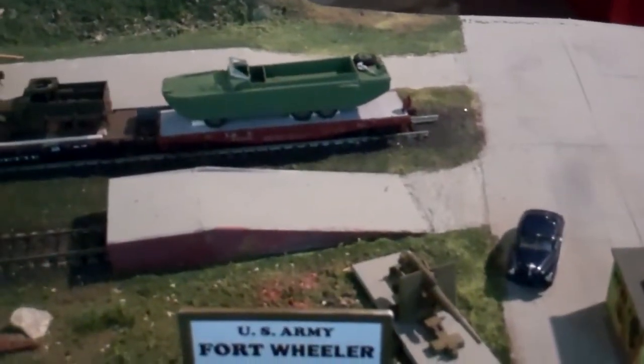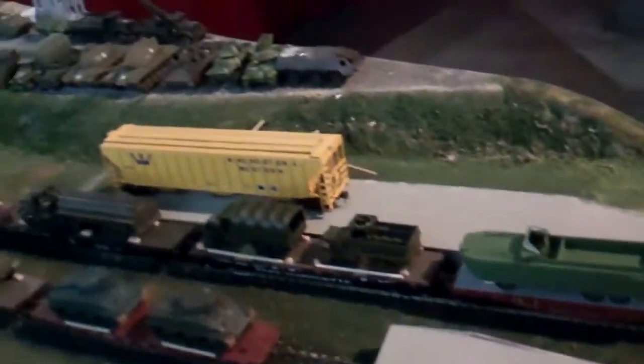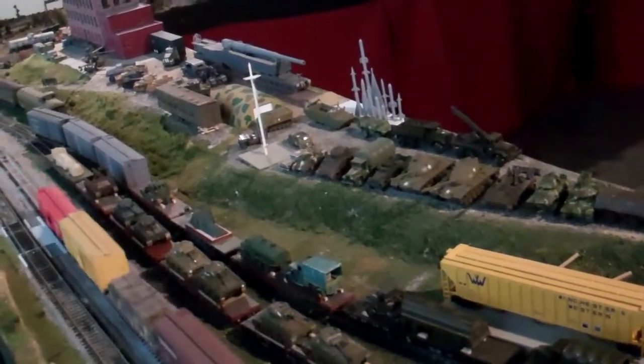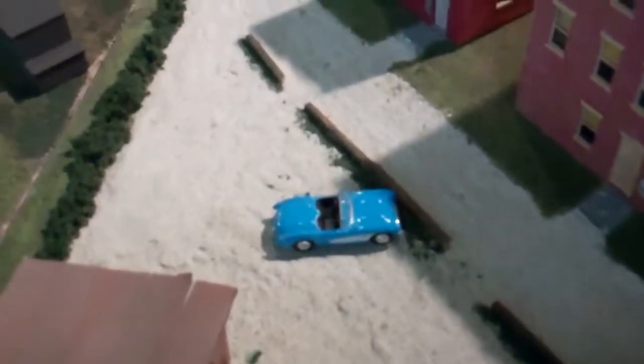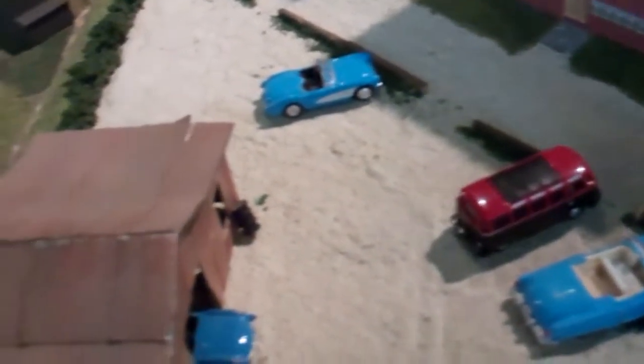U.S. Army Fort Wheeler is what this display was over here. The things are so cute. Now, if you're into cars, these are tiny cars — you would also enjoy this exhibit looking at the various cars they have here.